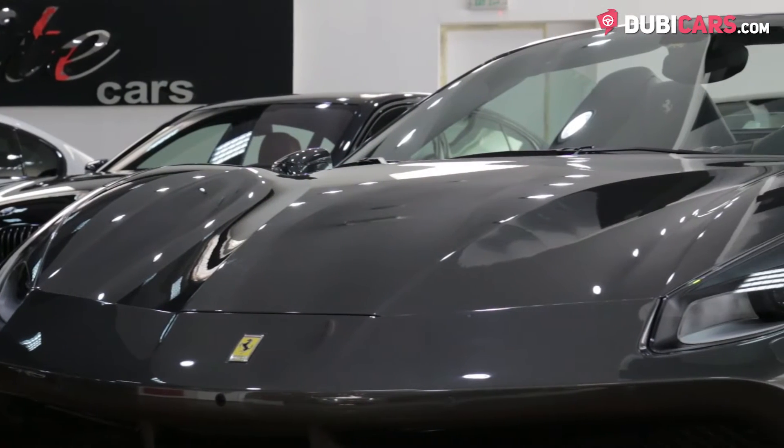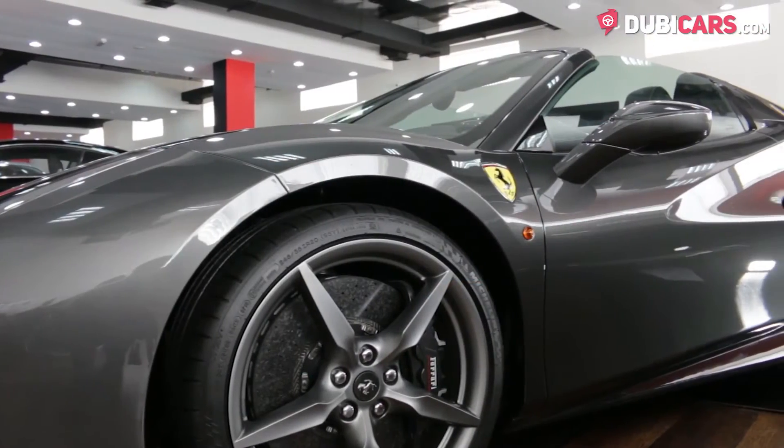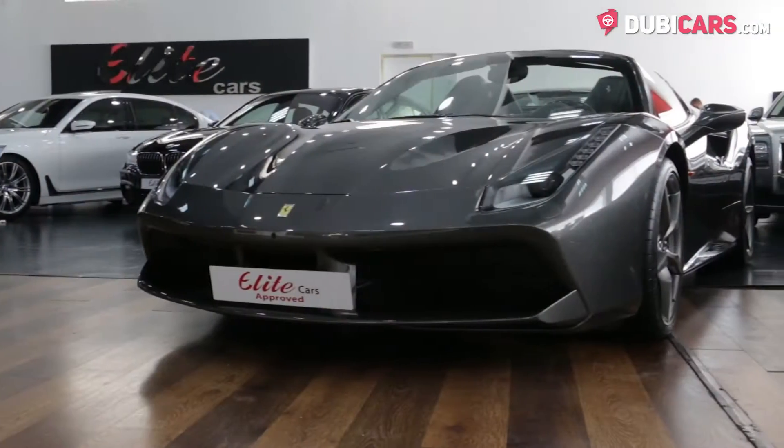Powering the rear wheels is a 670 horsepower 3.7 liter V8 turbocharged petrol engine. Zero to 100 is achieved in 3 seconds, and its top speed is capped at 325 kilometers an hour.